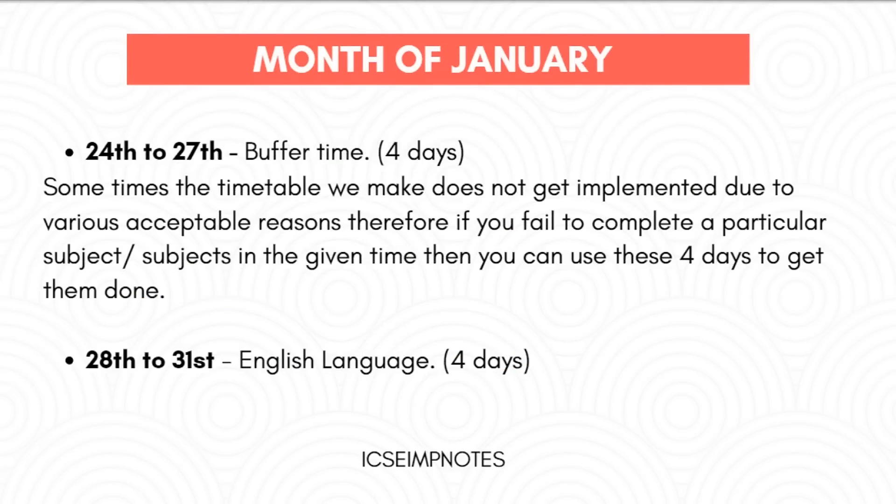From 24th to 27th, you should consider this as buffer time. Sometimes the timetable we make does not get implemented due to various acceptable reasons. Therefore, if you fail to complete a particular subject in the given time, you can use these 4 days to get them done. From 28th to 31st, you should study English Language.